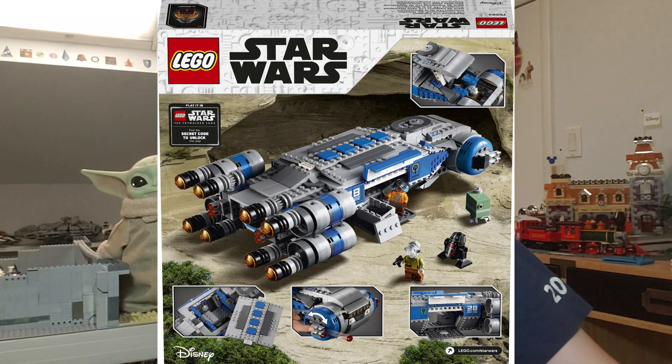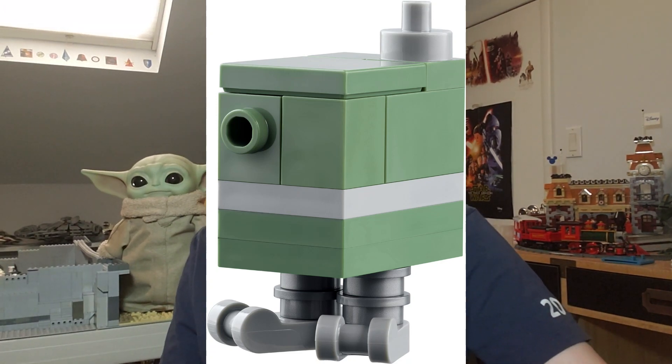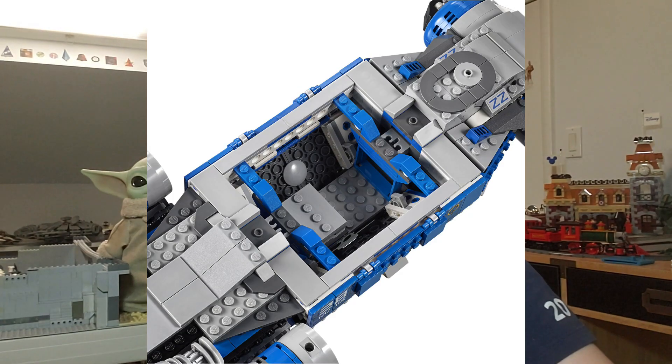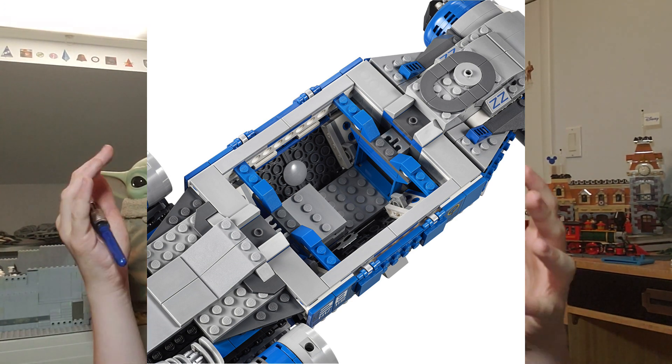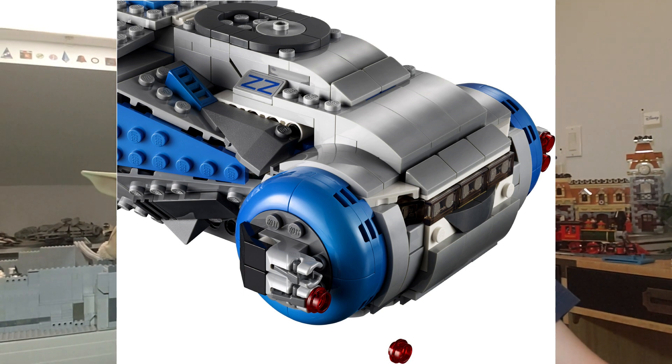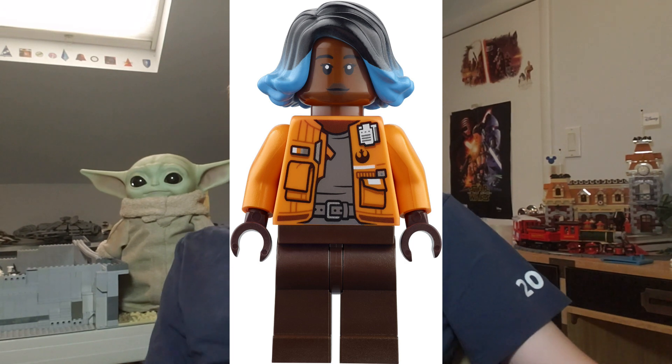I think the most underrated set of this wave is the Resistance Transport, retailing at $100 with 10 cents per piece. It looks fantastic — it reminds me of a cross between a U-wing and a Corellian fighter. We just need more generic, different ships like this instead of so many Falcons and fighters. I'm really going to try to pick it up. For unrevealed sets, I have a feeling we'll see some reveals at Comic-Con, including a Child buildable figure and the BrickHeadz Baby Yoda and Mandalorian, which I'm definitely going to pick up.